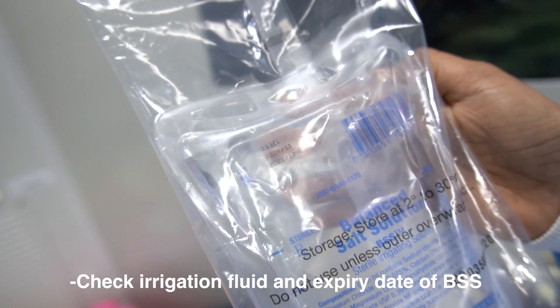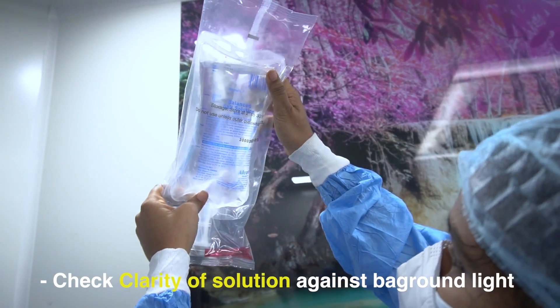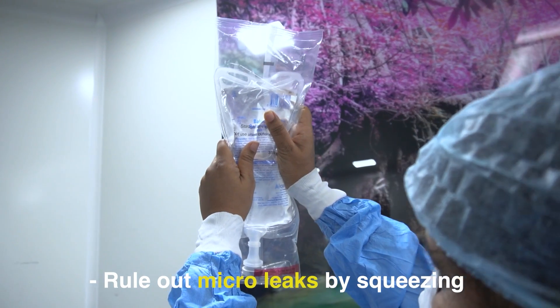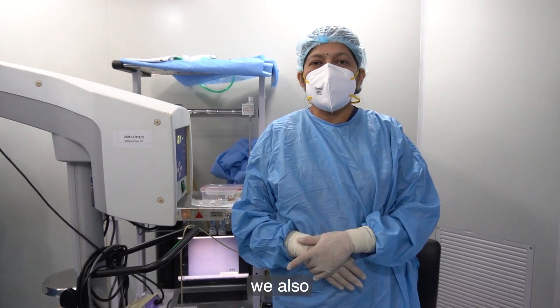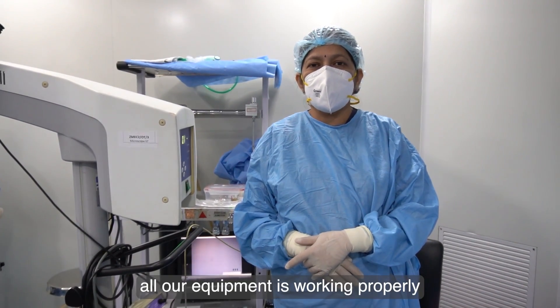It is important to check and document the expiry date and batch number of all intracameral drugs. Also check the expiry date of the irrigation fluid and ensure its clarity against background light, ruling out micro leaks by squeezing. In addition, on the day of surgery, ensure that all equipment is working properly.